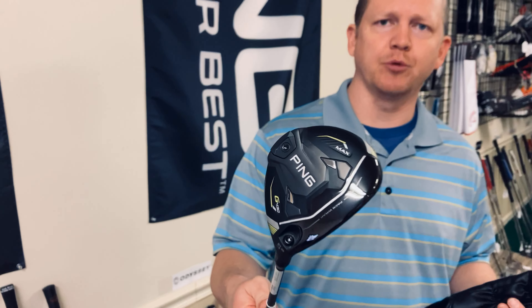Also some Ping G430 — we've gotten in a bunch of woods and should be getting in a bit more in the next couple weeks.